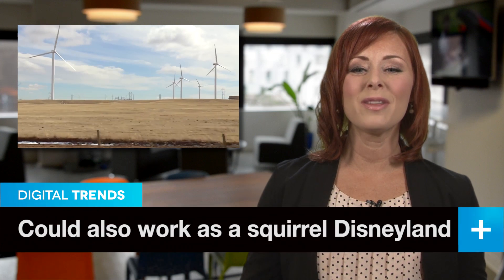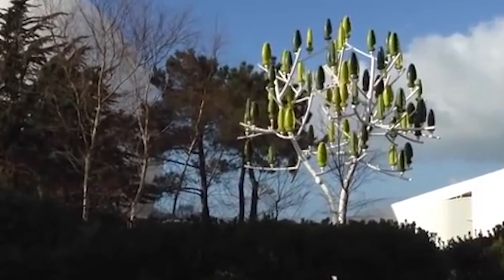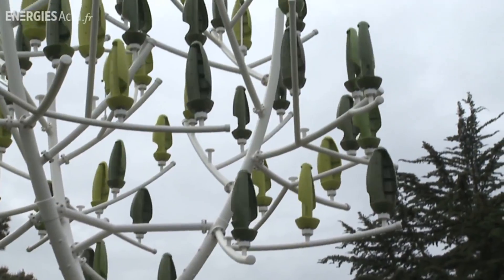We're all familiar with the giant turbines used to generate power from wind, but putting a 400-foot-tall windmill in a city? Not gonna happen. So some folks in France have come up with the Abre Avent, or wind tree — a more naturalistic approach to wind power that can be used in cities.